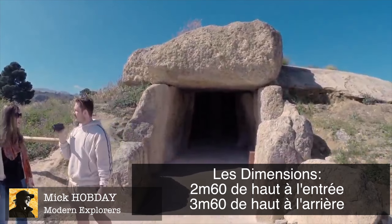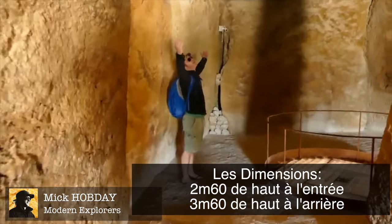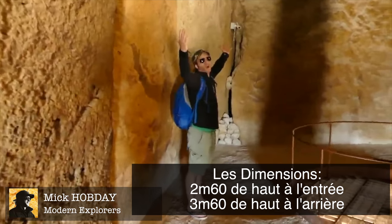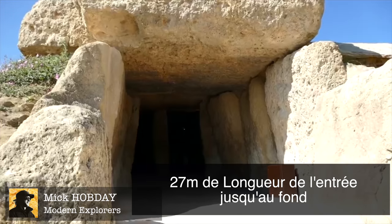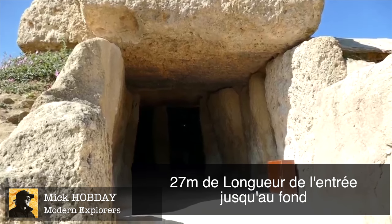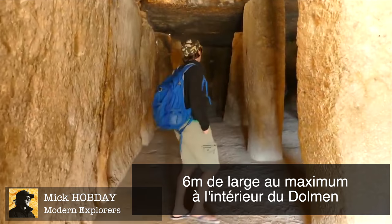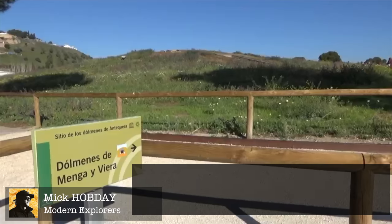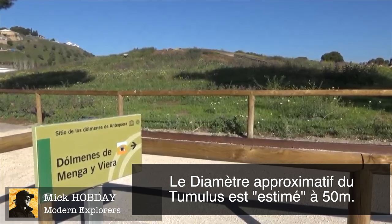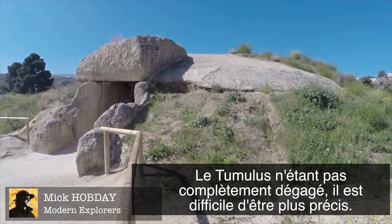It's 2.7 meters tall at the front and about 3.6 meters high at the back. It's 27.5 meters from the front to the back and 6 meters wide at its largest width inside the chamber. I think it's about 50 meters in diameter in total because there's actually a lot of soil and small rocks covering it as well.